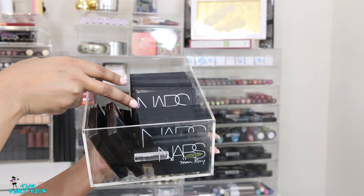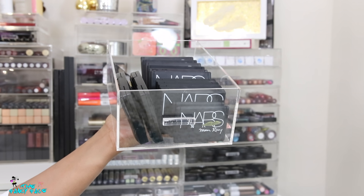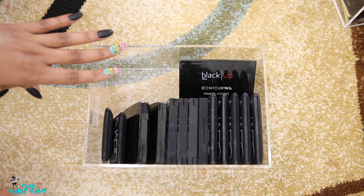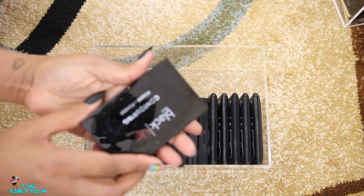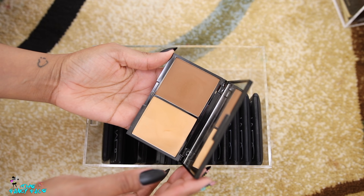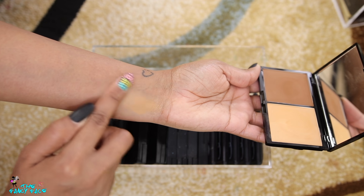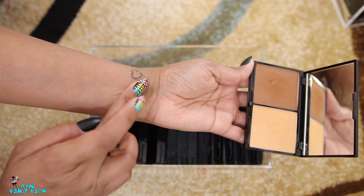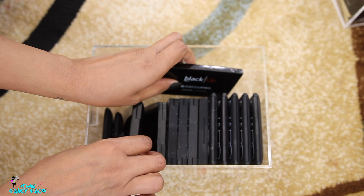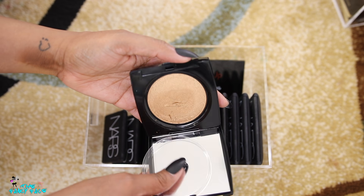Another deeper drawer has NARS bronzers, powders, highlighters, blushes, some Lancôme Dual Finish highlighters, and a Black Up contour duo. The Black Up shade number three — I wonder if they're still available in the UK since they're no longer in Sephora. This duo has an orangey undertone on one side and a bronzy shade on the other — it's actually a really beautiful bronzer duo for my skin.